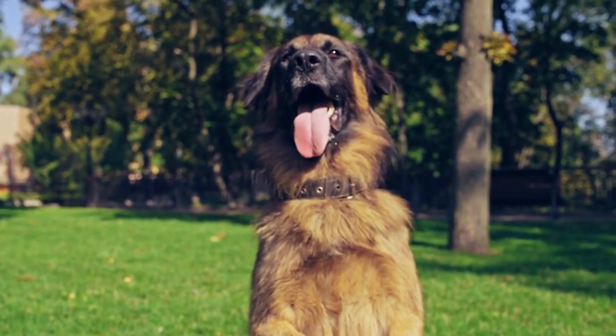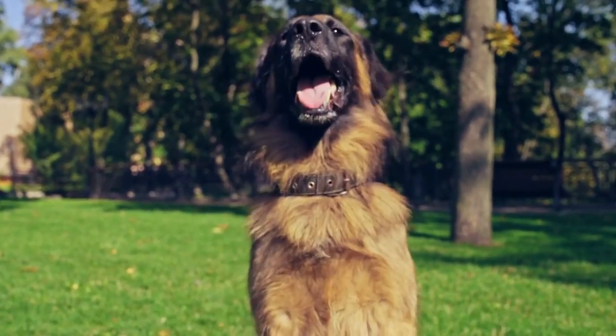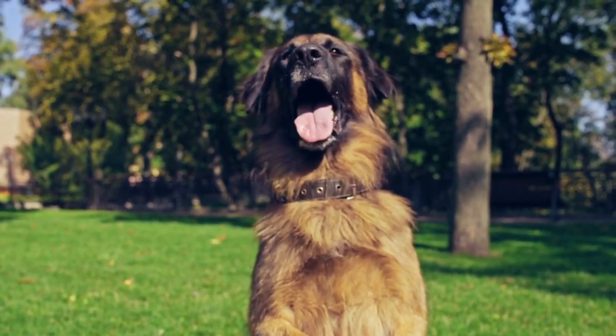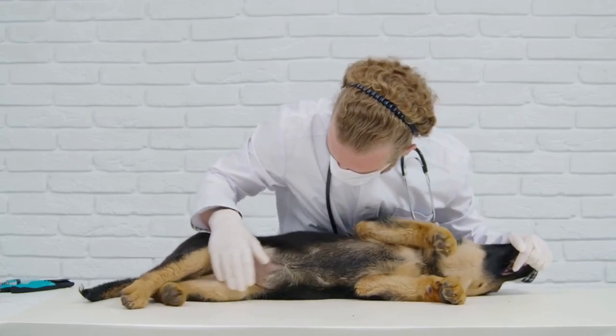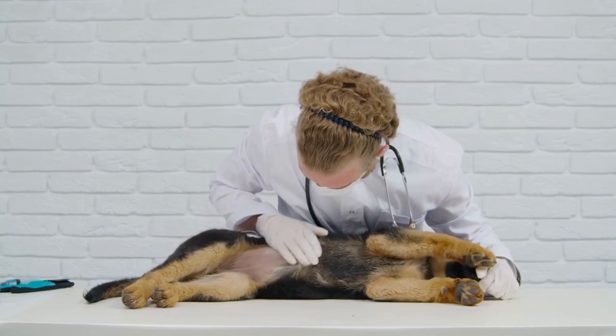Third, allergy testing: if a German Shepherd is showing signs of allergies, it may be beneficial to have them tested by a veterinarian. Allergy testing can help identify specific allergens and guide targeted treatment plans.